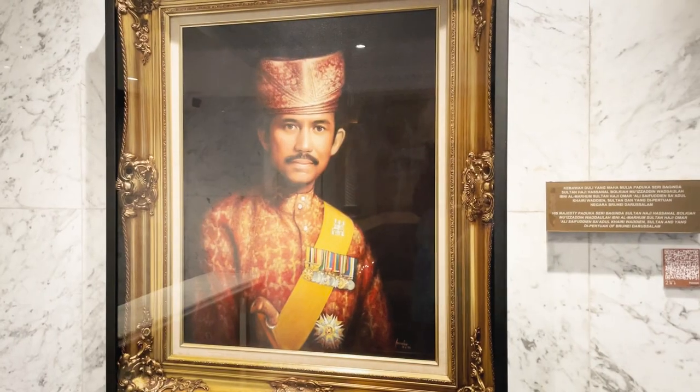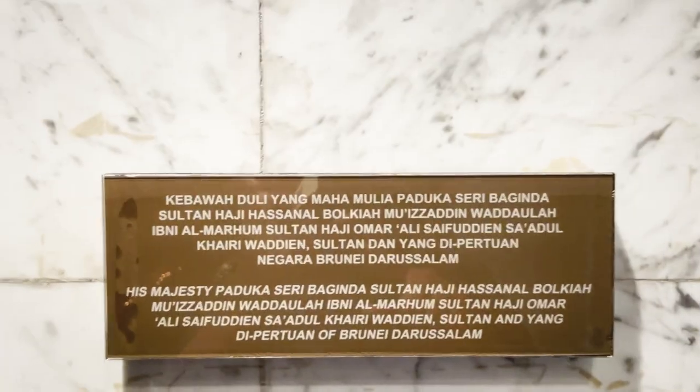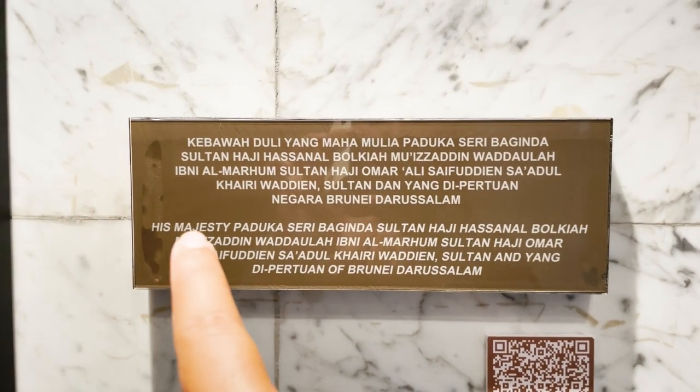Brunei is a monarchy — even today it's a monarchy. There is a single king and the entire country is his rule, and it was always like this. From the 16th century, it's been the same dynasty ruling Brunei till today. All of them have the name Bolkia in their princely names, and the current king is called Sultan Haji Hassanal Bolkiah.